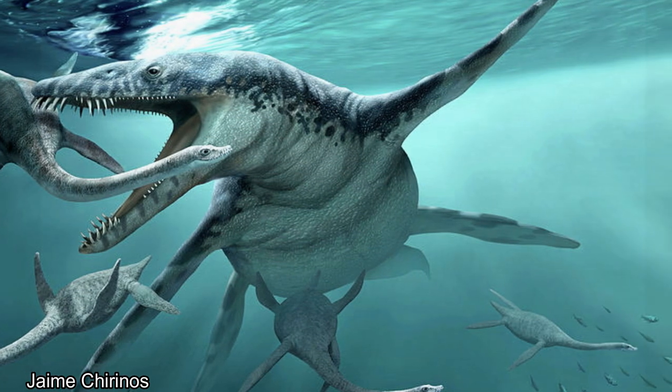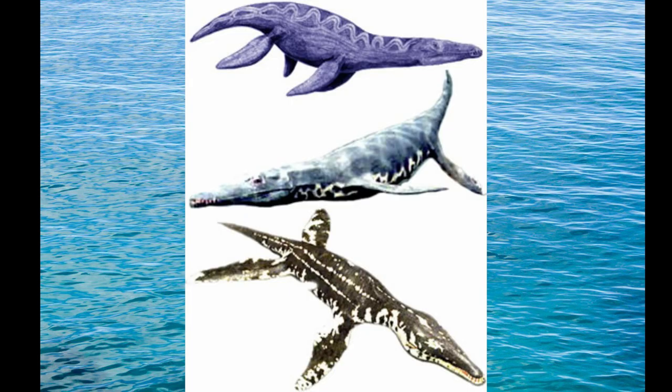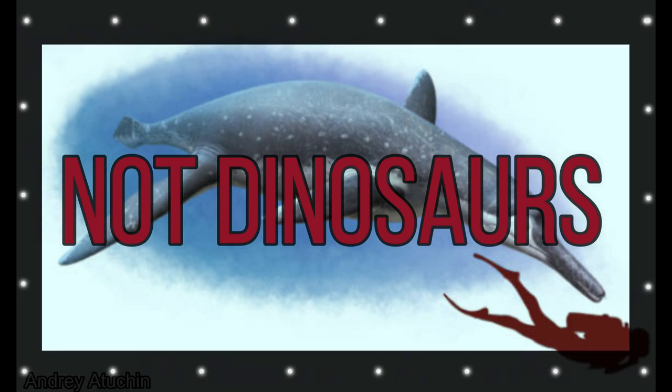Discovered in France in 1873, this animal has a name that means smooth-sided teeth, named for the smooth, rounded, fossilized teeth that were used to describe it — three of them, specifically. This animal was part of a group called the pliosaurs, a group of now-extinct aquatic reptiles that were definitely not dinosaurs. Don't call them dinosaurs, please.